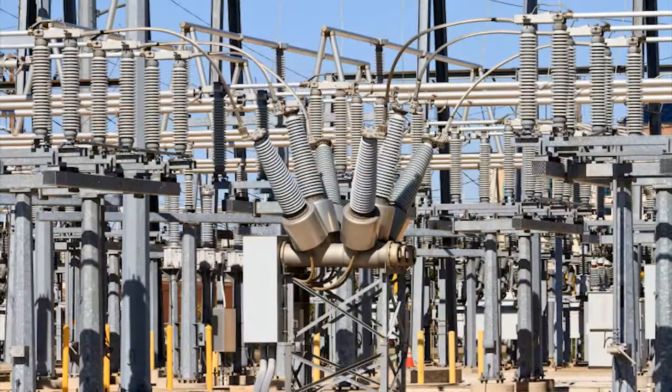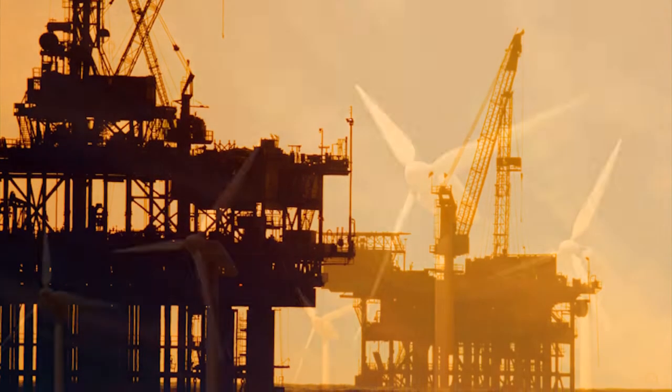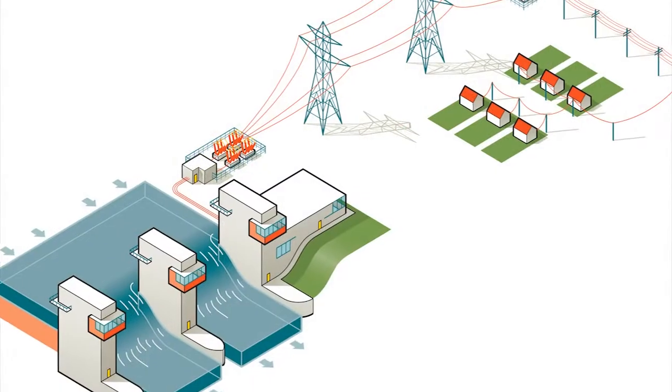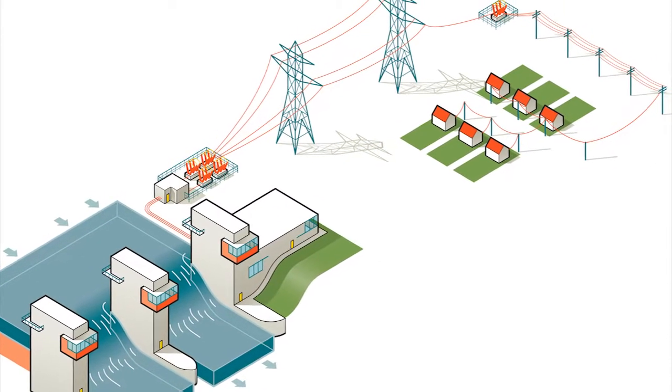Most of us have some idea of where electricity and natural gas come from. We've seen power plants, hydropower dams, oil and gas drilling rigs, and wind turbines. We also know that when the lights come on or a burner lights up, the power and gas we know is out there has made it inside our homes and businesses to do its job. But what happens in between? How are electricity and gas delivered to our homes and businesses? And how do the energy choices we make affect how this happens?